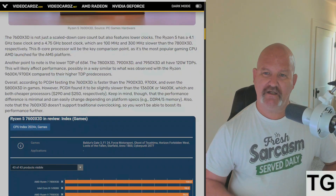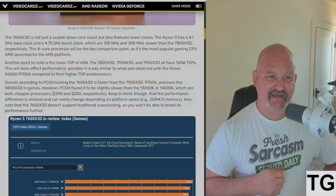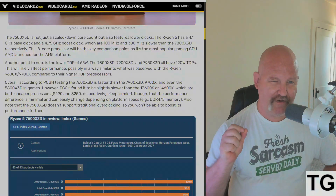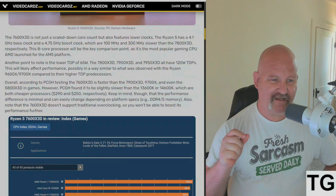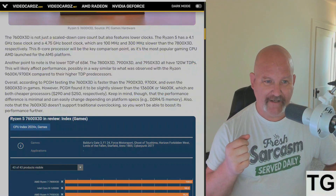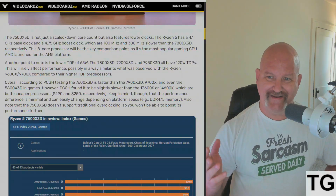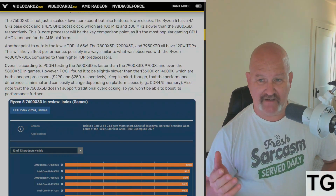The 7600 X3D is not just a scaled-down core count but also features lower clock rates. The Ryzen 5 7600 X3D has a 4.1 GHz base clock and a 4.75 GHz boost clock, which are 100 MHz and 300 MHz slower than the 7800 X3D respectively. That 8-core processor will be the key comparison point, as it's the most popular gaming CPU right now.